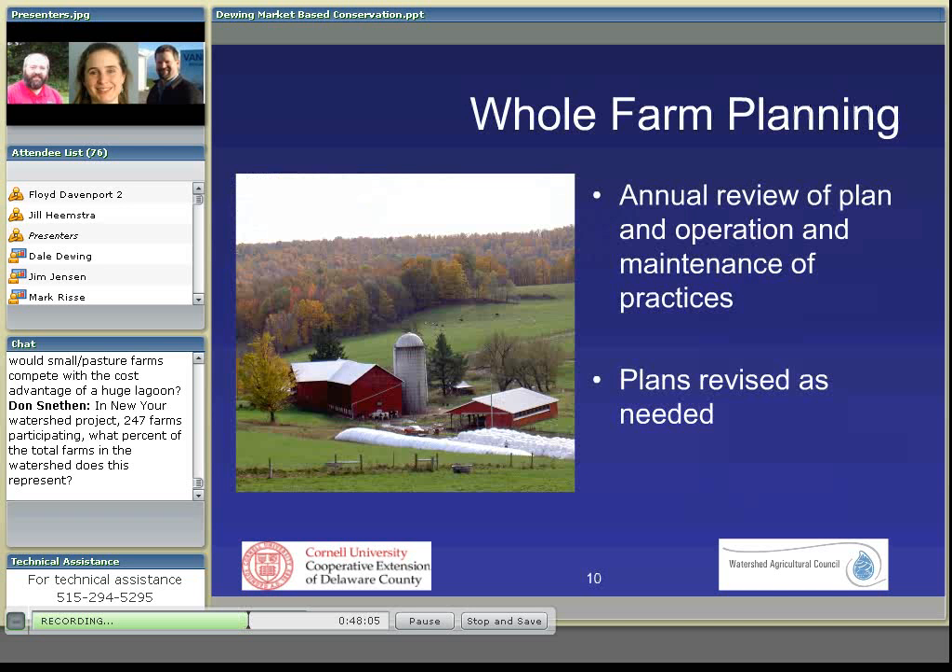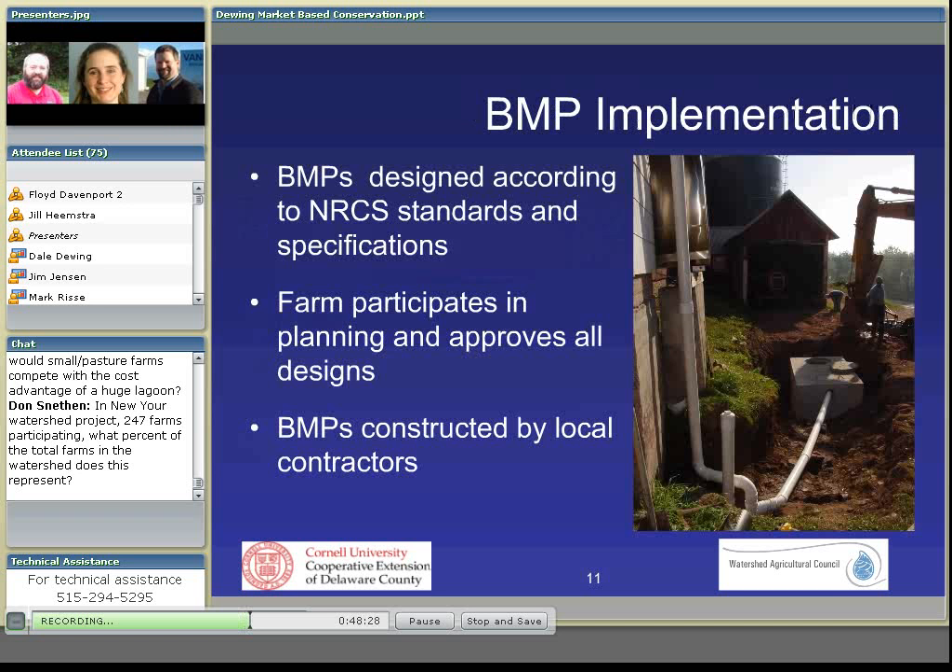Operation and maintenance of all the practices is reviewed regularly with the farms. And as the farms grow and change enterprises, we have the capacity to go back and revise their plans, update the plans, and keep them current with what's going on on the farm. All the BMPs that are identified are funded by New York City and are designed based on NRCS standards and specifications. The farm participates in all the planning and design, they approve all the designs, and all the practices are constructed by local contractors. All these things are important in maintaining the partnership relationships that we have with the farms.